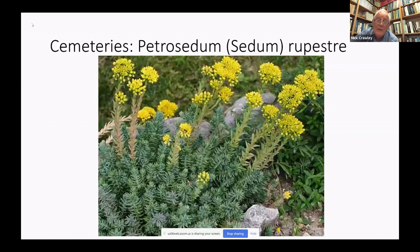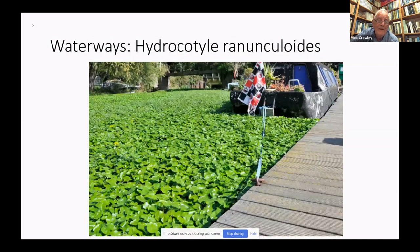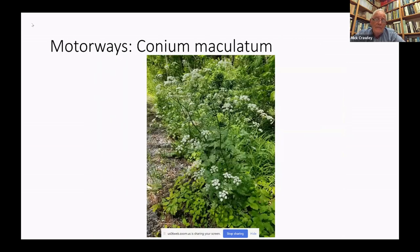Cemeteries have a very characteristic flora. One of the most typical species of the gravelly tops of graves is what used to be called Sedum rupestre, now Petrosedum. London's waterways have been clogged over the years by a range of aquatic aliens — the most recent problematical one, which can be spectacular, is Hydrocotyle ranunculoides. And because they're not grazed, the motorways have a very distinctive flora of very tall plants, the most obvious of which is hemlock, Conium maculatum, with its blotchy stems.